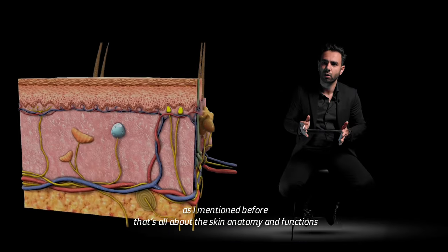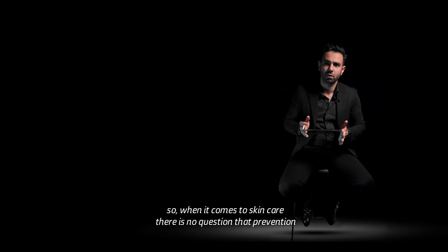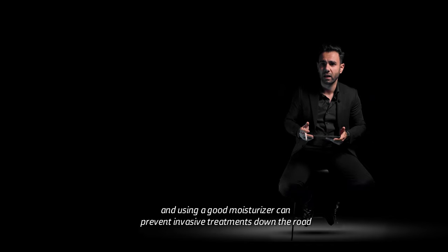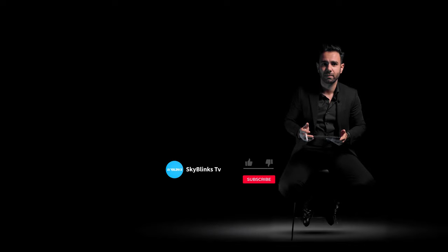That's all about the skin anatomy and functions. When it comes to skincare, there is no question that prevention is easier than fixing a problem. Doing things like washing your face daily and using a good moisturizer can prevent invasive treatments down the road. Thanks so much for watching — see you next time. Bye.